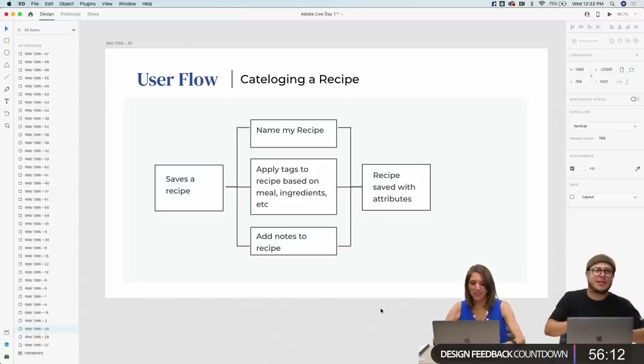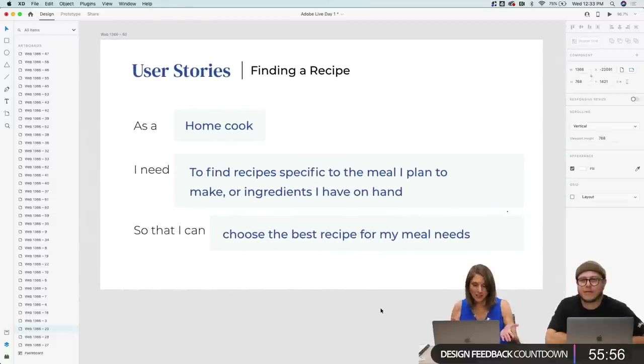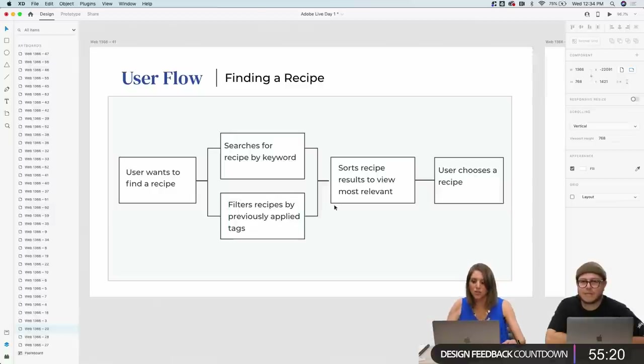We're back to user flows — defining features. The second user flow is about cataloging a recipe so you can find it later: as a home cook, I need a way to catalog my recipes based on meal, ingredients, dietary restrictions, etc., so that I can easily find them later. The flow is: save a recipe in the tool, name it, apply tags, and add a note — like 'I usually double the amount of salt here.' These user flows are now generating possible features.